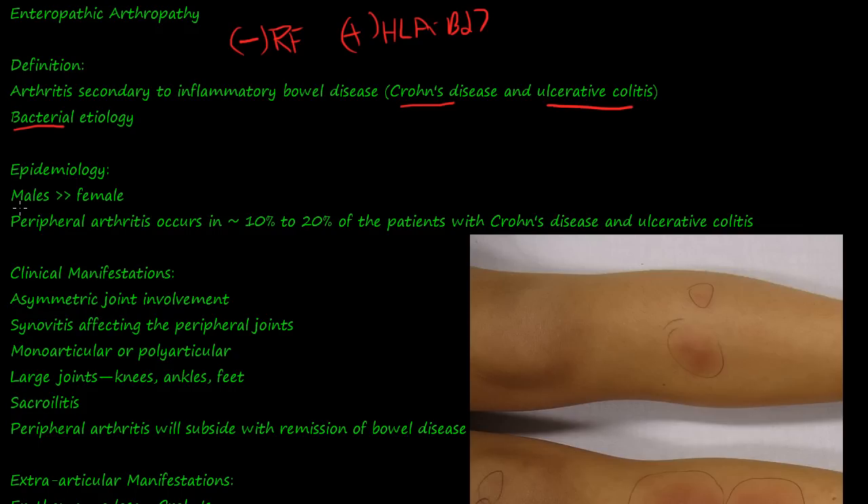Epidemiology: males get it more than females, and they get a peripheral arthritis that occurs in 10 to 20% of patients with those conditions. The clinical manifestations of enteropathic arthropathy include asymmetrical joint involvement, similar to psoriatic arthritis, although ankylosing spondylitis and Reiter syndrome can have bilateral involvement.